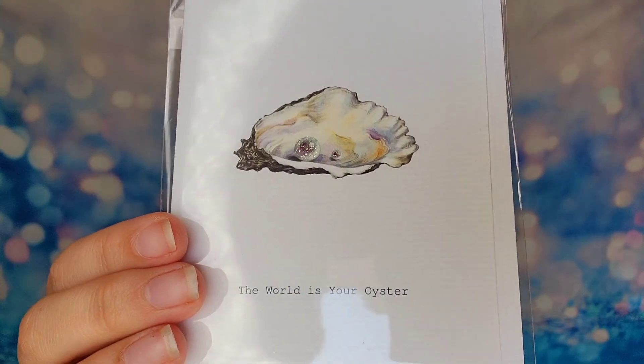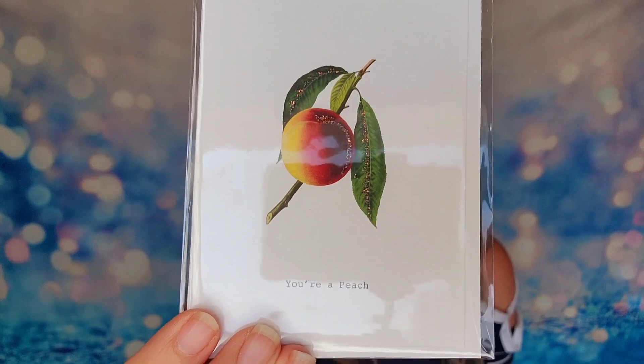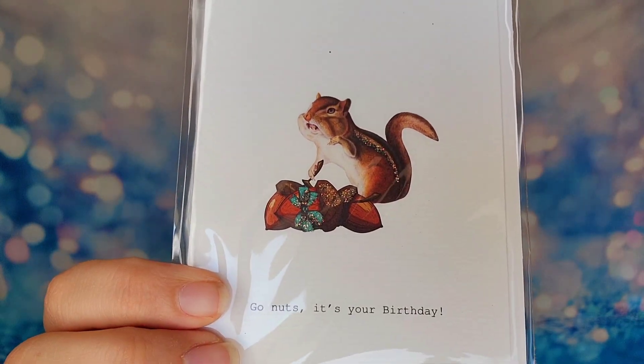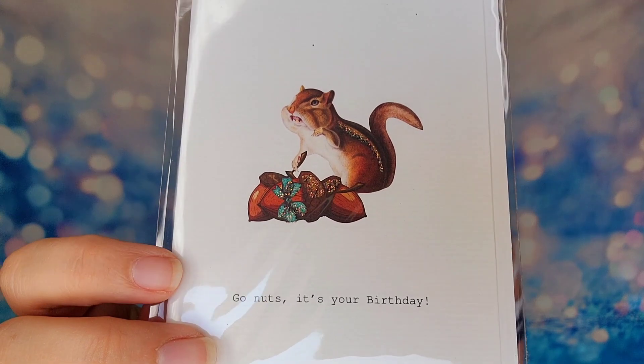Last but not least, we have a set of three greeting cards. This is one of Margo Elena's staples — they always send greeting cards and you typically get three in a box. These cards have a fun play on words. The first one says 'The world is your oyster' with an oyster and a pearl. The next says 'You're a peach' with a peach and a little bit of glitter. And the last one says 'Go nuts, it's your birthday' with a chipmunk with a mouth full of nuts. These are blank cards with envelopes and the stationery set retails for $16.50.